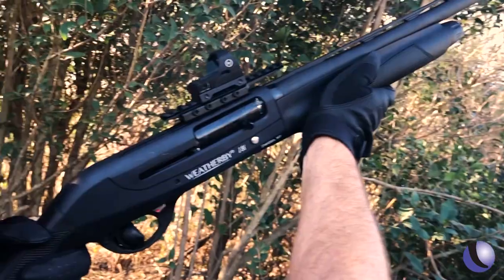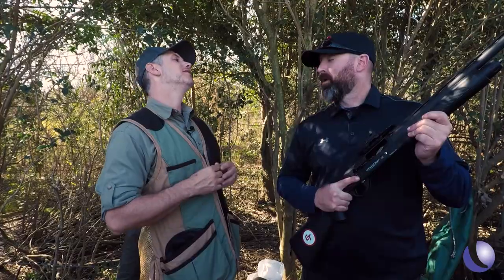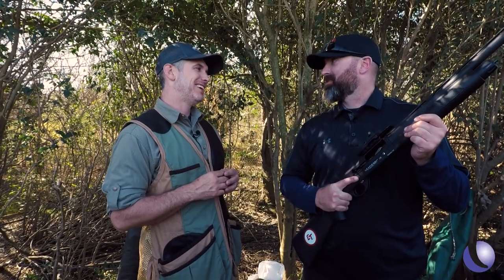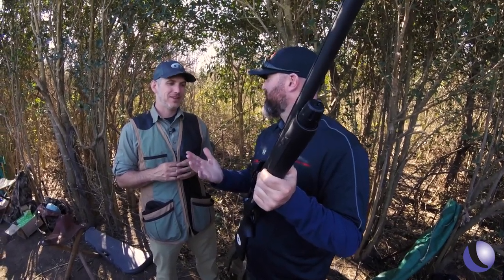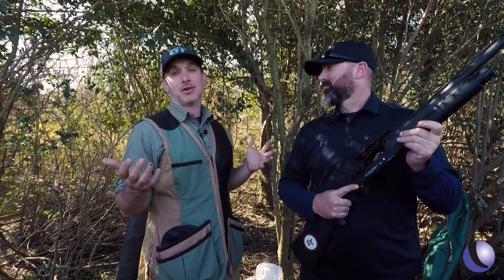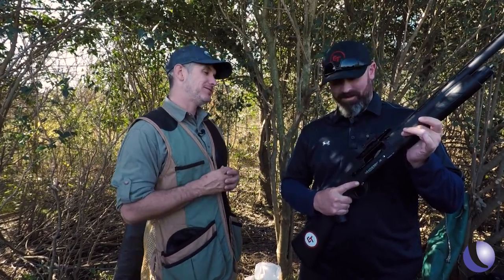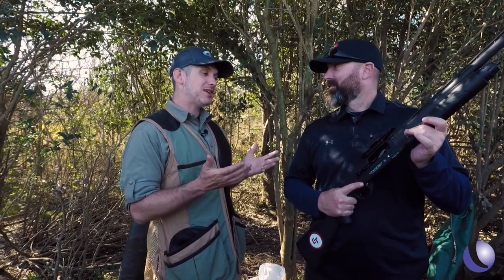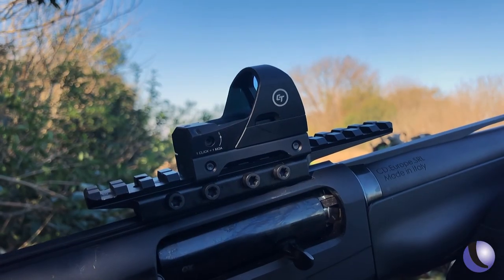Gary, what do you think? That was a blast — a lot of fun, and the sight worked great. It's unorthodox; normally you wouldn't put a red dot on a shotgun to come to Argentina and shoot birds, but it's a much more fun way to test it out. That's what we do on Guns and Gear — having fun testing products. Check out these red dots from Crimson Trace.